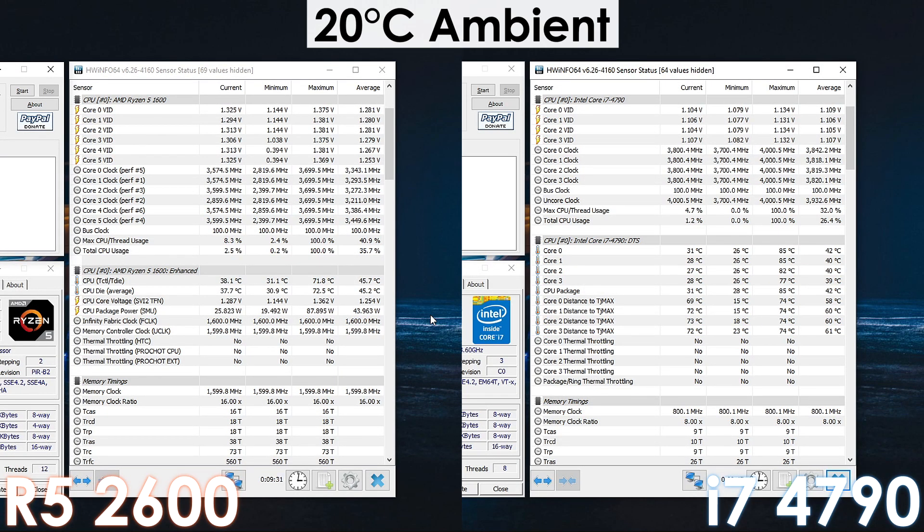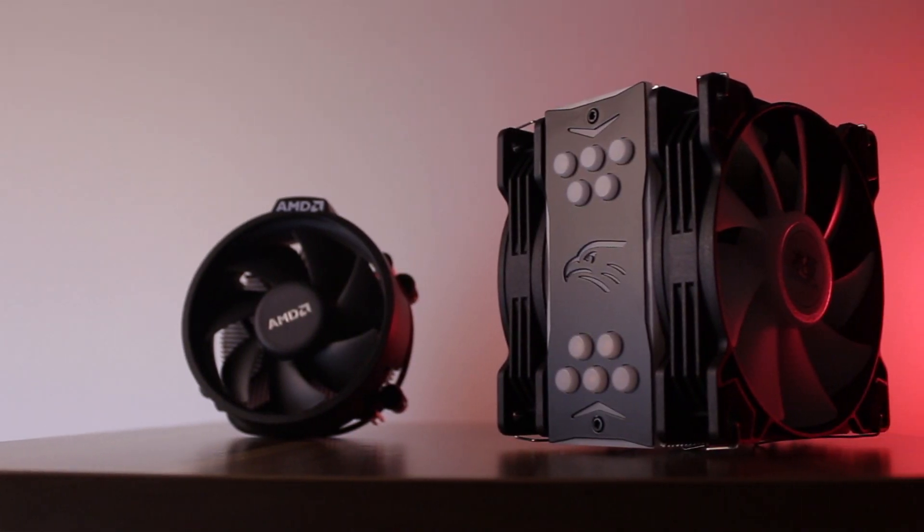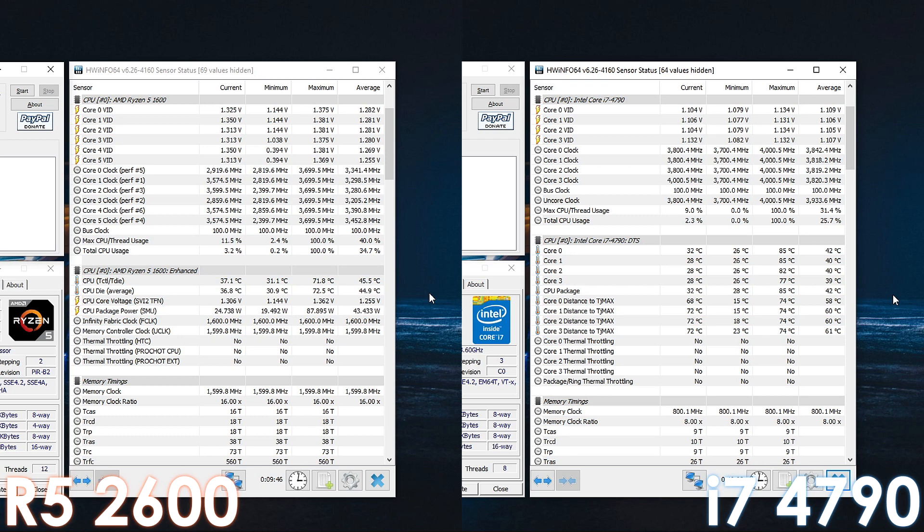The temperature results don't mean a lot since both processors are using different coolers. However, even with the exact same cooling solution the Ryzen 5 2600 should run about 5 to 10 degrees cooler thanks to its chiplet design, soldering, and 12nm process. I'd still recommend getting a tower cooler for both, especially if you live in a hot country or are thinking of overclocking. These results were taken months ago when room temperature was about 20 degrees Celsius — nowadays it's about 10 to 15 degrees above that, which would definitely result in these processors getting way too hot.